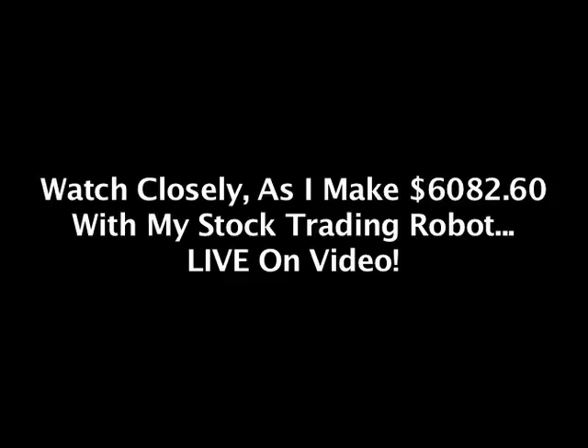Watch closely as I make over $6,000 with my stock trading robot, live on video.